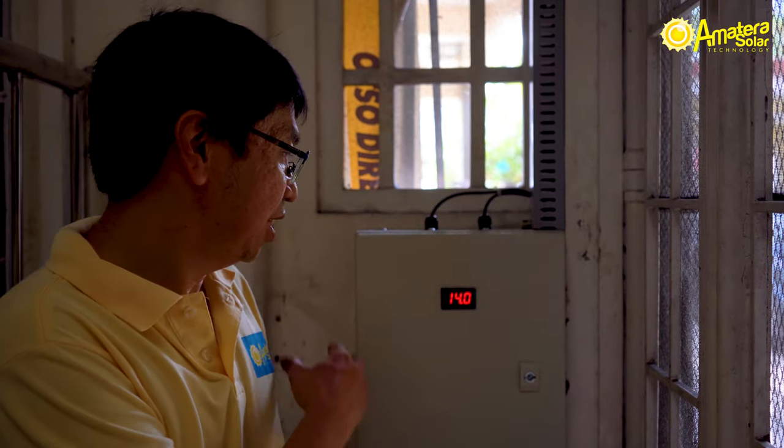This is the latest generation of batteries — the same batteries used in Tesla vehicles in the US.